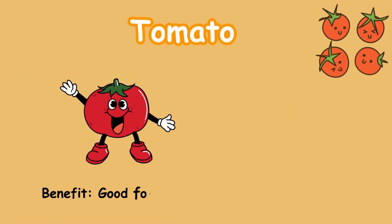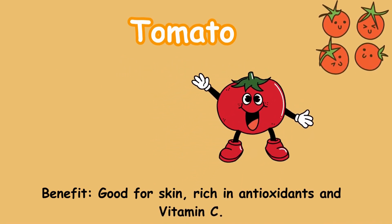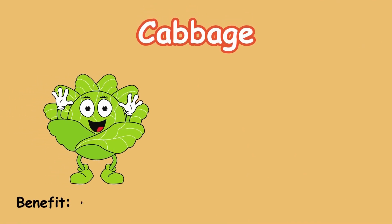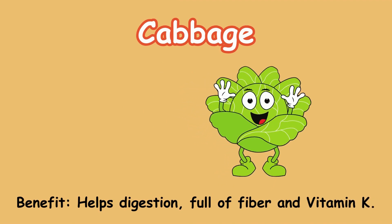Tomato. Benefit: good for skin; rich in antioxidants and vitamin C. Cabbage. Benefit: helps digestion; full of fiber and vitamin K.